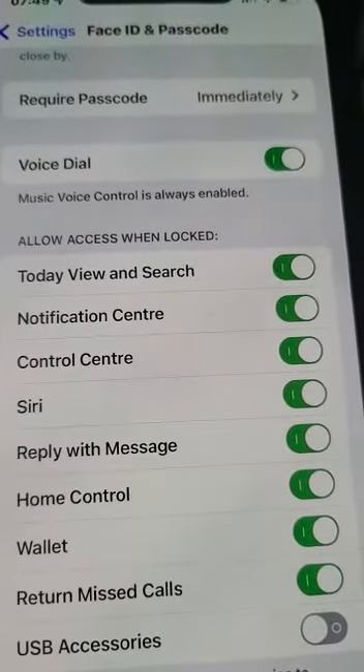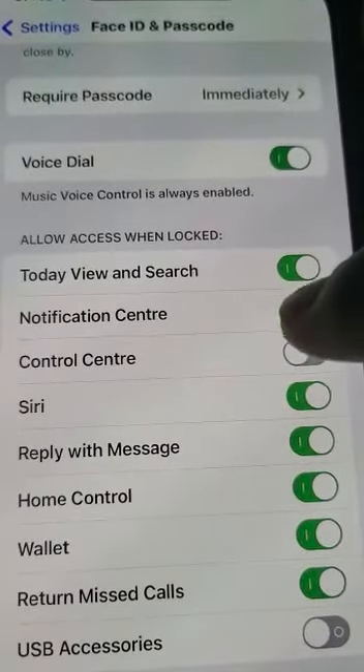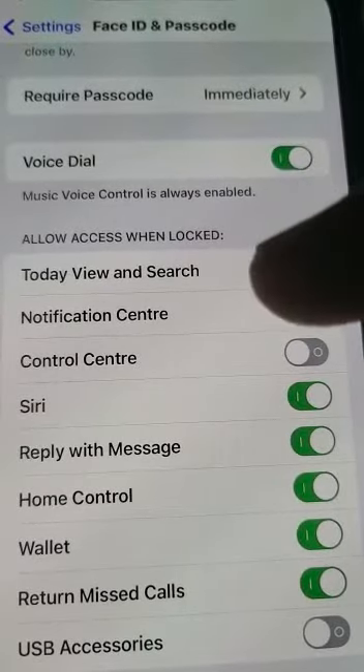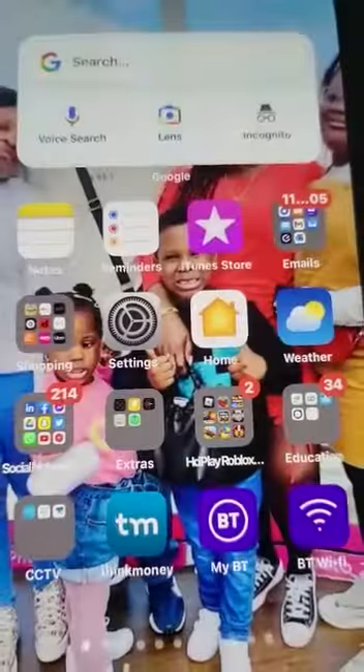Under 'Allow Access When Locked', switch Control Center off, switch Notifications off, and switch whichever ones you want off. If you want Siri back on, that's fine — same with Reply to Message, Home Control, and the rest. Once you switch those off, let's check if that works.